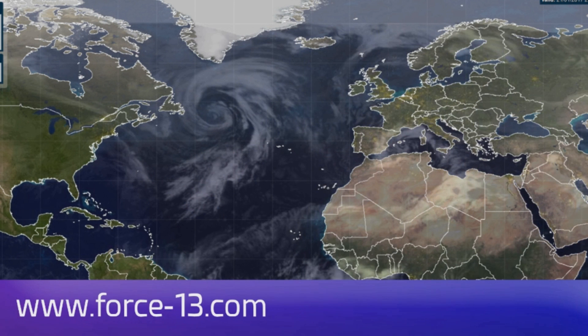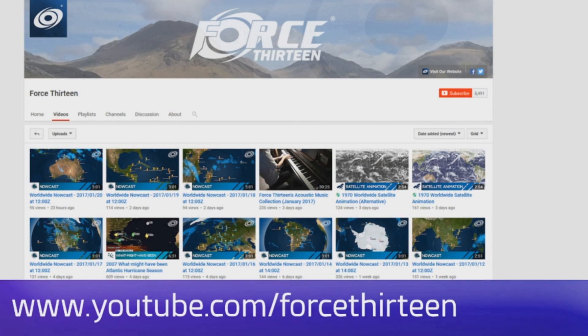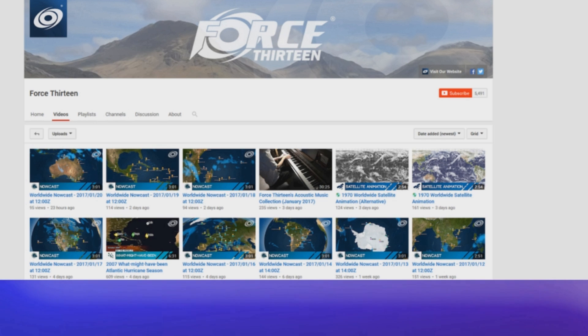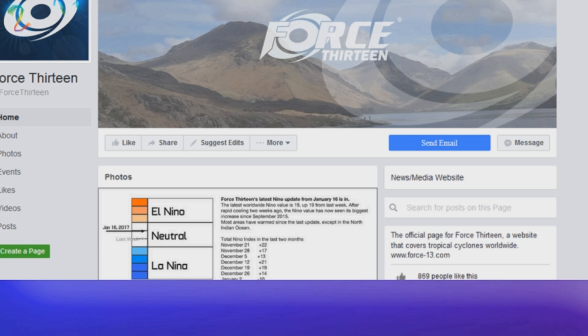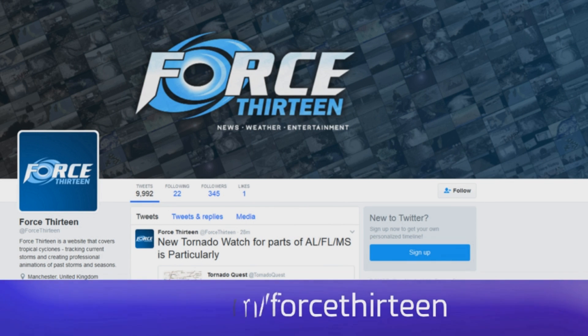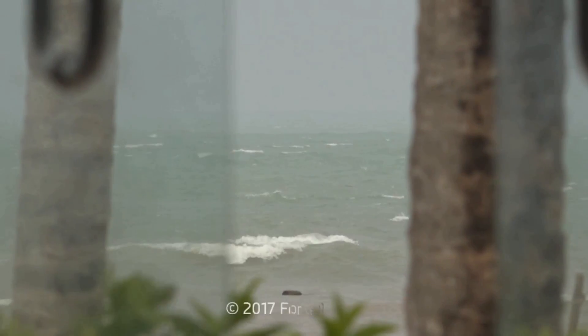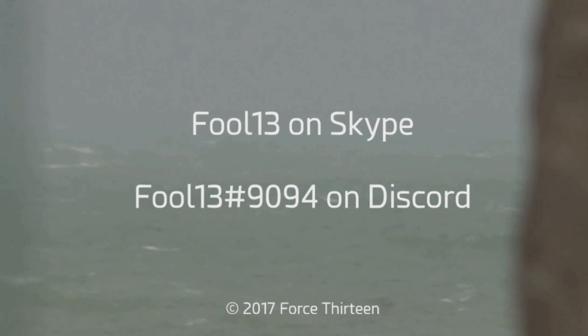You can follow Force 13 on any of our many outlets: the website force13.com and its tracker. We're on YouTube — you're probably watching us there. You can also find us on Facebook, search Force13 all in text, and it's @force13 on Twitter, also all in text. You can also add Force13 on Skype and at extension 9094 on Discord.